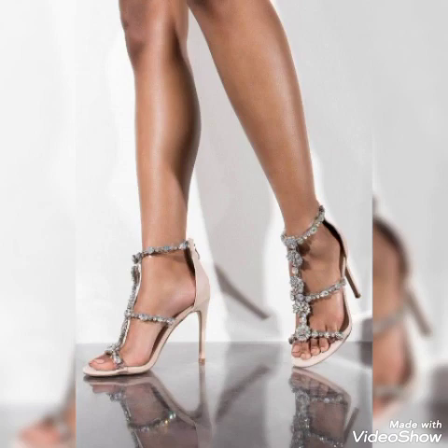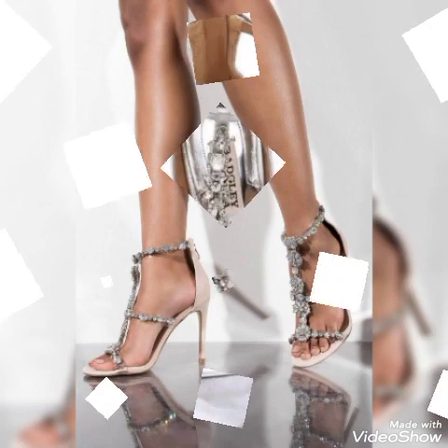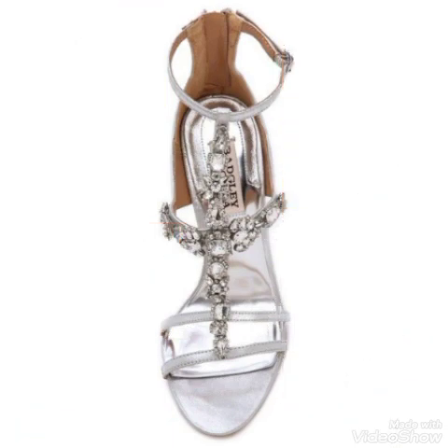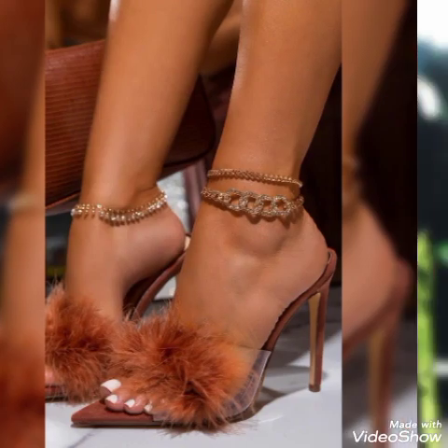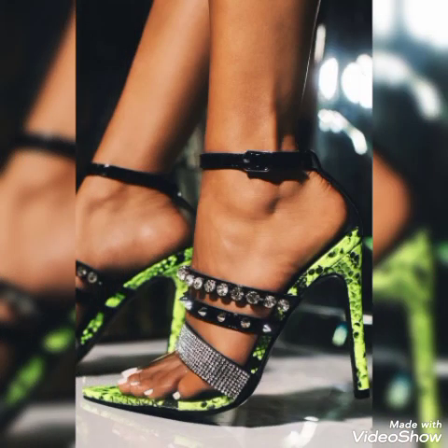Dear friends, update your wardrobe with these glamorous high heel sandals. When you wear these stylish sandals you can look more beautiful and more confident.